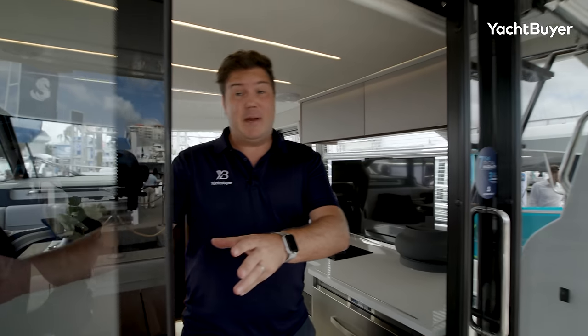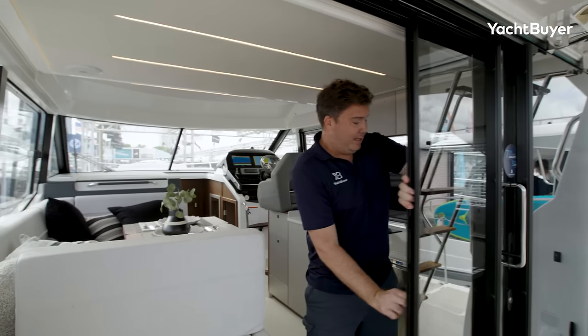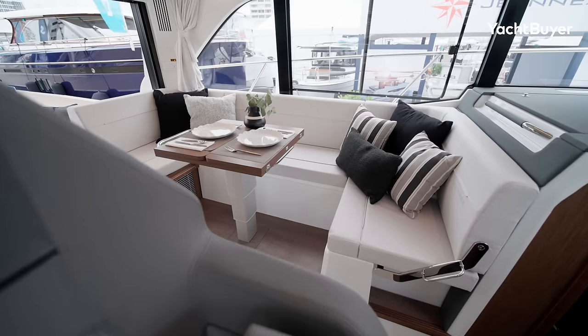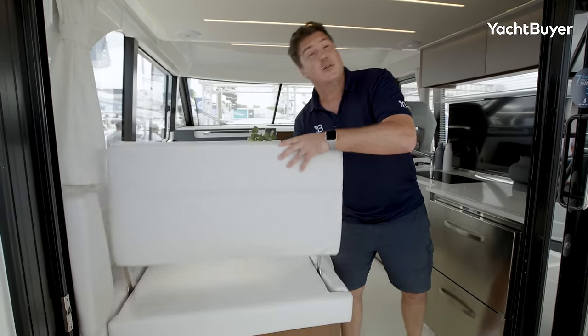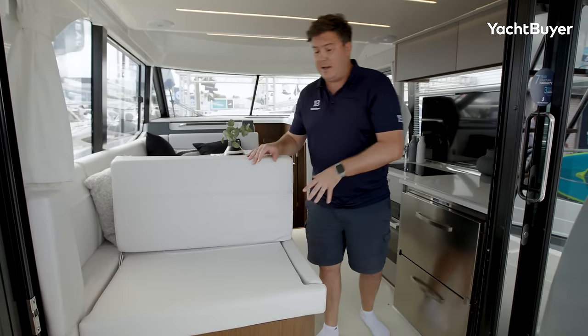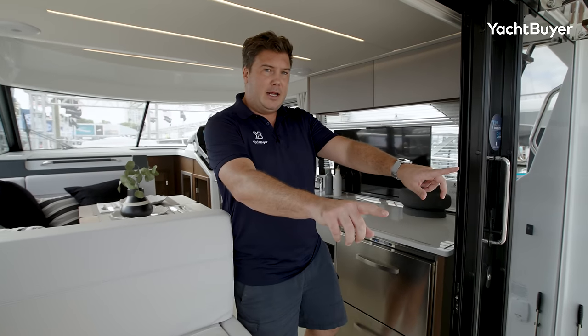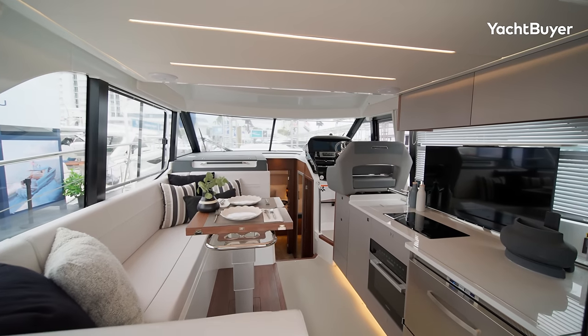Beneteau Group has been building boats for a very long time and there's lots of that boat-building know-how on show with the Antares 12. A key point is this sliding door arrangement — it slides all the way over to the other side, which means you get double use at the end of this dinette. If you want to eat inside, everyone's facing around the dinette table. But if you want a couple more people to enjoy the cockpit, flip it the other way — two more spaces to look out over the water and be part of the social scene in the cockpit. Really clever stuff, and there's a completely flat floor with very little obstruction when you're moving around.